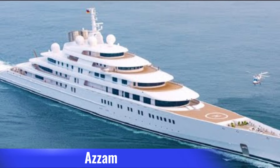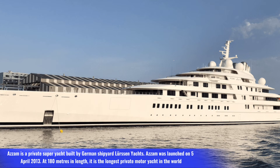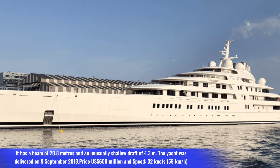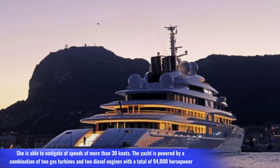Number four: Azzam. Azzam is a private superyacht built by German shipyard Lürssen Yachts. Azzam was launched on April 5th, 2013. At 180 meters in length, it is the longest private motor yacht in the world. It has a beam of 20.8 meters and an unusually shallow draft of 4.3 meters. The yacht was delivered on September 9, 2013, at a price of 600 million dollars.